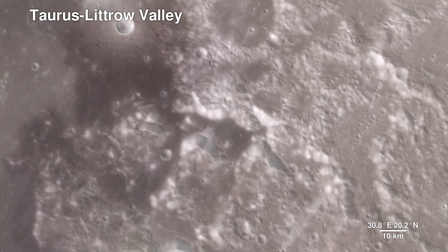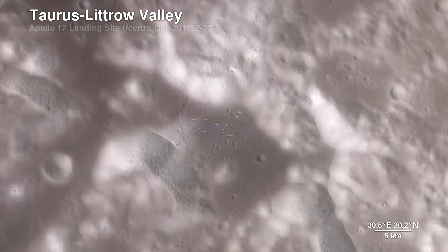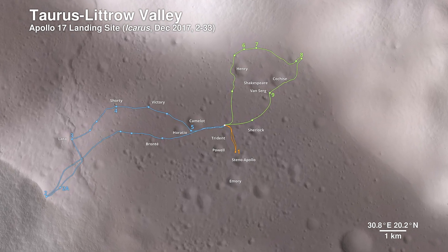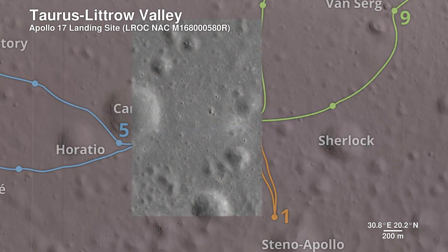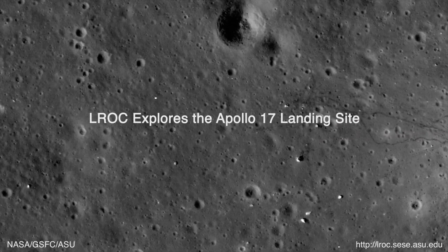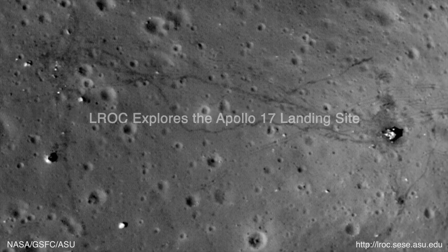Here we descend to the Apollo 17 landing site in the Taurus-Littrow Valley, which is deeper than the Grand Canyon. The path the astronauts took over the course of three days is shown. The Lunar Reconnaissance Orbiter Camera is even able to capture a view of the bottom half of the Apollo 17 lunar lander, which still sits on the surface, as well as the rover vehicle.